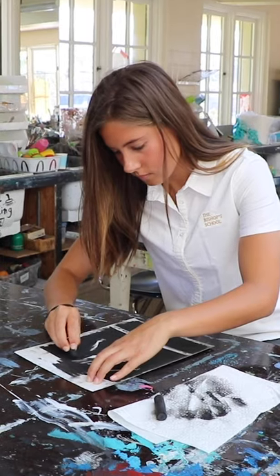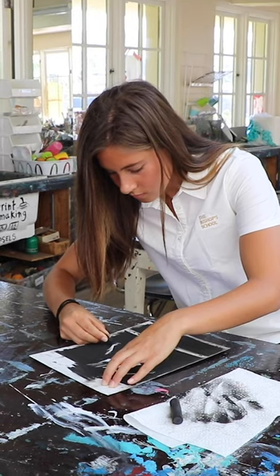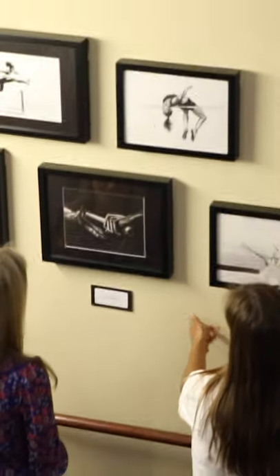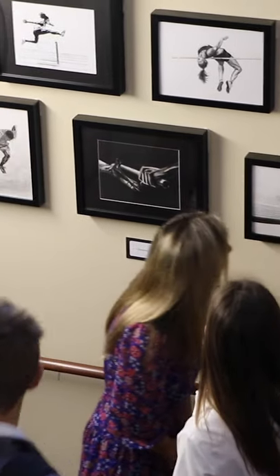My first couple years at Bishops, I was doing a lot of acrylics, mainly with color. Then I decided I wanted to show really harsh contrast in my pieces, so I went to black and white — mostly graphite and pencil, and then a lot of ink and pen — really showing that harsh contrast, usually using it for the muscle tone on the athletes I chose for my junior year AP work, just showing the contrast of the muscles and the human form.